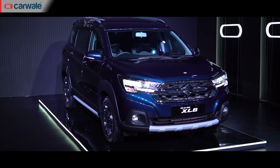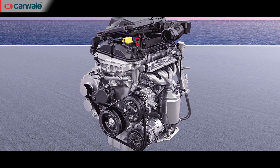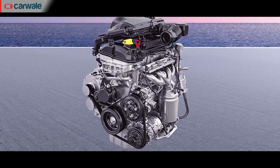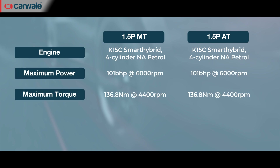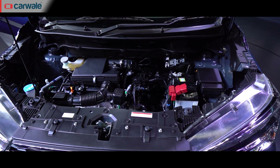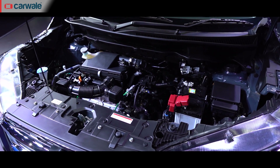The feature list for the XL6 was one major update while the other has been under the hood. The XL6 now gets the 1.5-litre K-series dual VVT engine. It produces 101 bhp and 136 Nm of torque and can be had either with a five-speed manual or an all-new six-speed automatic with paddle shifters. Maruti Suzuki claims an ARAI mileage of 20.97 kmpl for the manual and 20.27 kmpl for the automatic versions. We will give you real-world efficiency figures once we are able to put the car to CarWale's fuel efficiency tests.